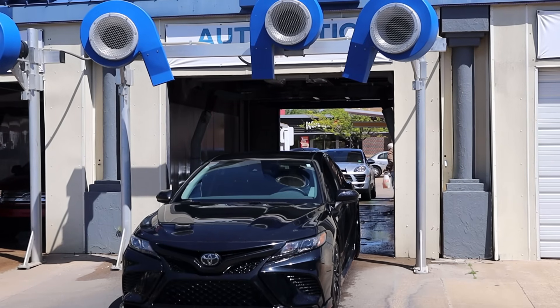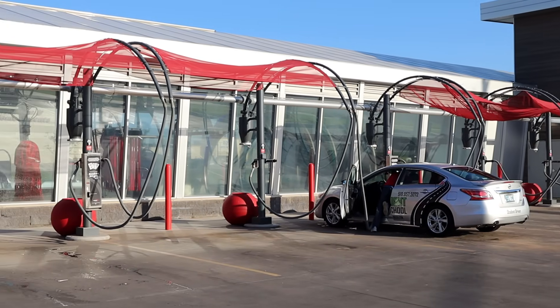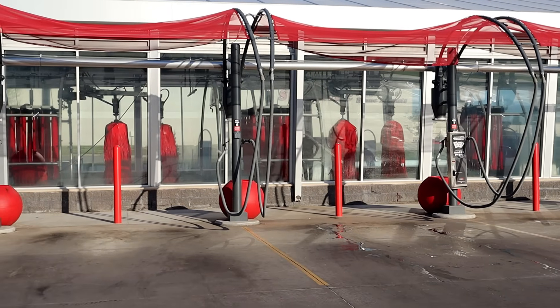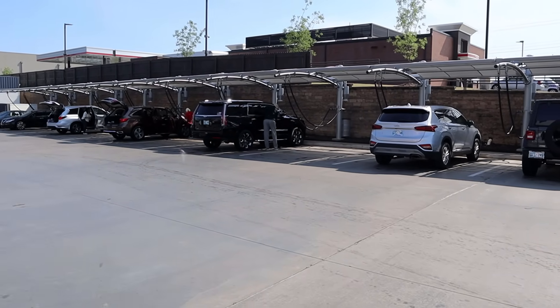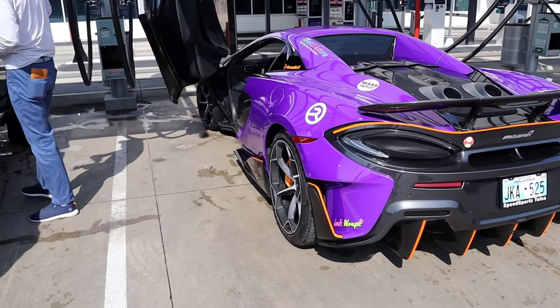Last, every car wash will provide vacuum stations. Everyone has dirt and crumbs in their vehicles. Some places will even provide towels, cleaning supplies, and air fresheners. Once you've finished all the stages of your car wash, your vehicle will look super clean and nice!